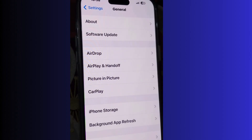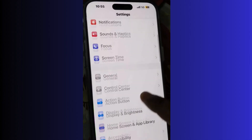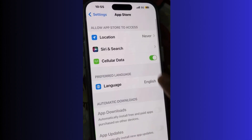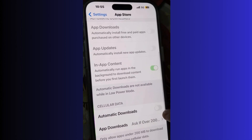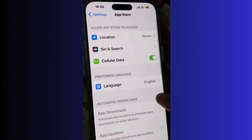The third solution is to disable auto app updates. Go to Settings, then go to App Store and Automatic Downloads. Under App Downloads and App Updates, disable both features. Also under Cellular Data, disable Automatic Updates as well.